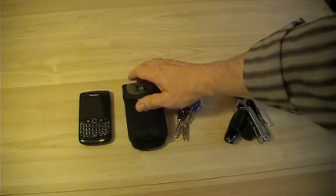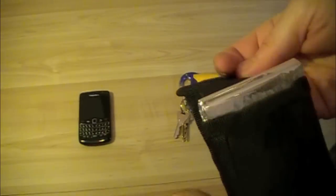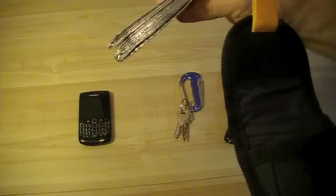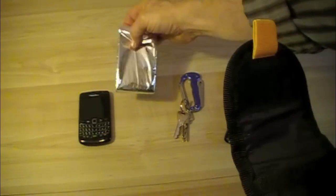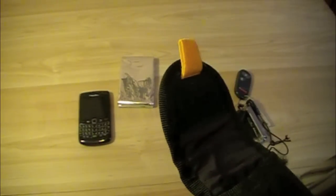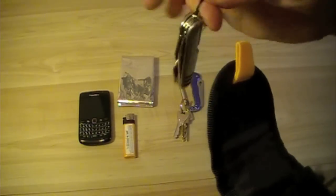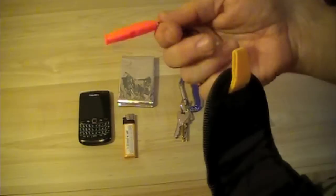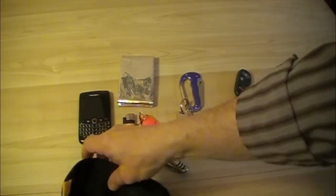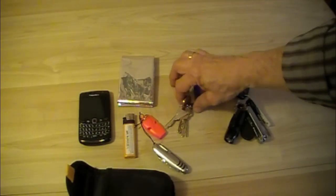Opening the pouch, inside we have an emergency blanket — I've taken it out of the package so it doesn't take as much room — a big lighter for fire, a Fox 40 whistle which is nice and thin, and a pocket knife.